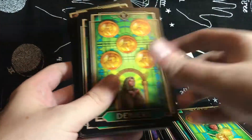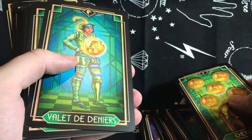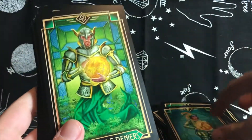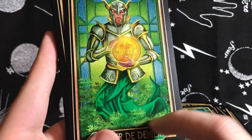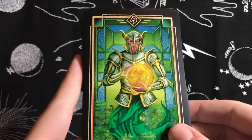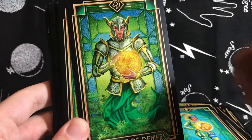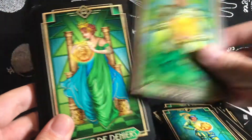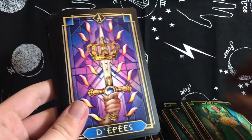This is the Ace of Coins, or deniers, or pentacles — it follows that same pattern. The Page and Knight of Pentacles — I like the fact that you can't quite see his legs, which kind of speaks to the earthy element and how he's not really going anywhere. The Knight of Pentacles is one I'm very particular about — I like him to be stationary; if he's charging forward I don't like it, because that's not what he represents to me. Then the Queen and King of Pentacles.